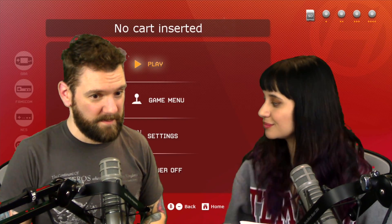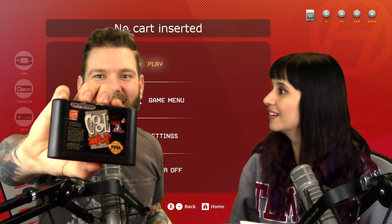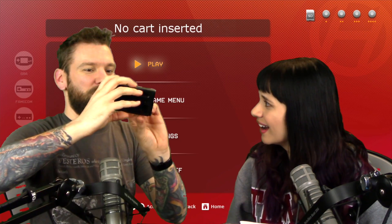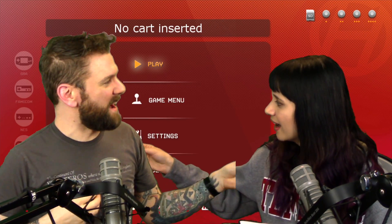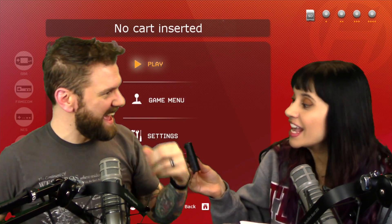Next is going to be... Oh man. Oh no. Cool Spot for Genesis! Oh my God. Cool Spot. Remember when Pepsi had... No, 7Up. 7Up had the Cool Spot. Remember him? With the sunglasses. Yep. He had a game.